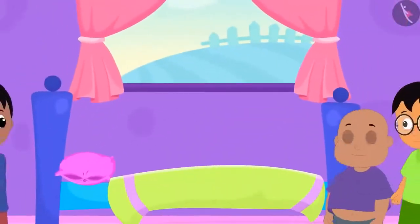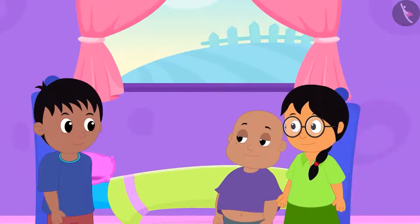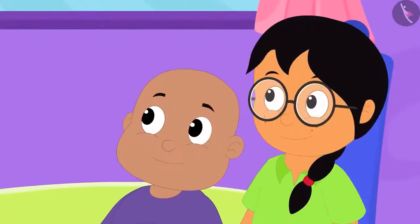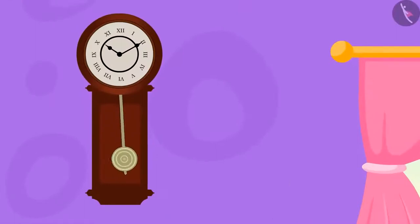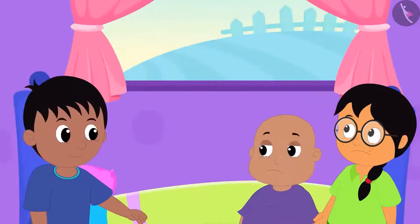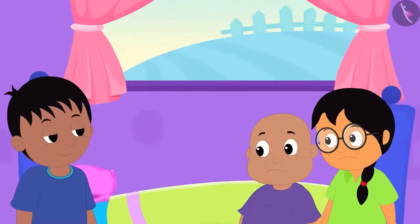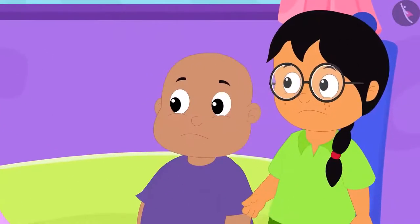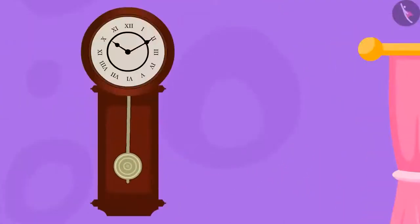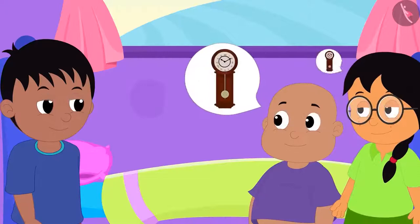Today, Bablu and Minu have come to Raju's house. Bablu and Minu saw the clock at Raju's house and both were shocked. When Raju asked them why they were surprised, both of them told him that they had exactly the same kind of clock at their homes.